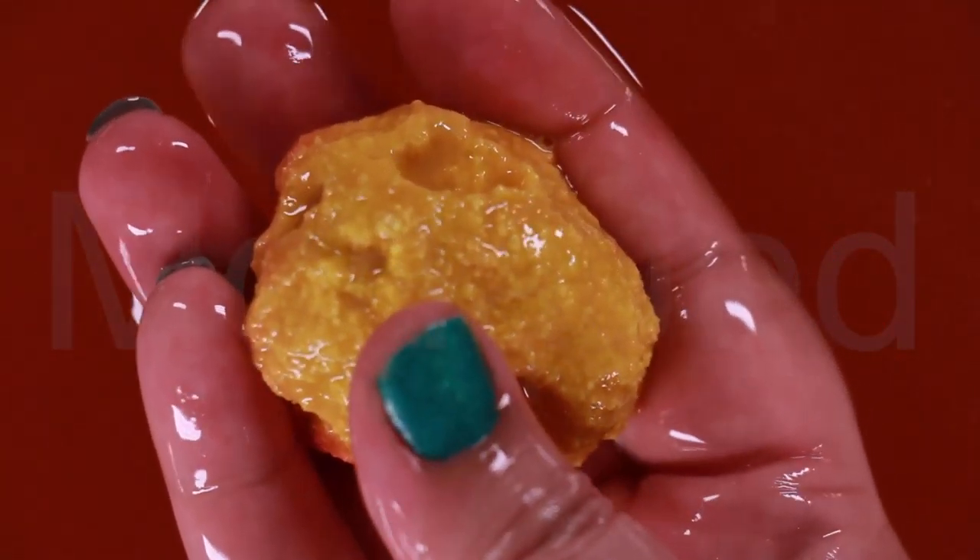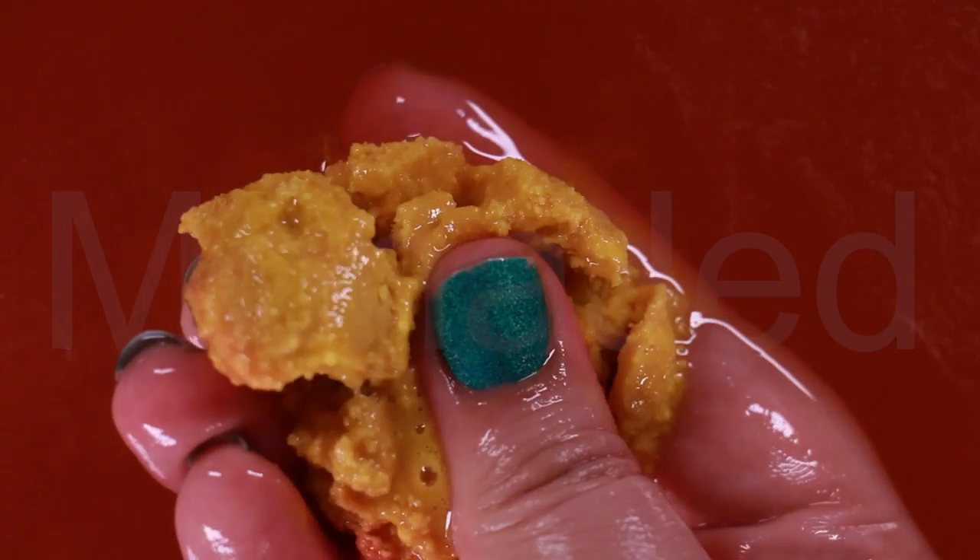Grapefruit oil adds gloss and shine to hair and also provides a refreshing fragrance to lift your spirits. Aromatherapists use grapefruit oil as a refreshing and tonic fragrance because it reminds us of the sun's energy and can help perk up a dull morning. It's popular for lifting the mood and has been used extensively to clear the mind and help with stress, depression and even SAD — Seasonal Affective Disorder — that can strike during dark winter months.